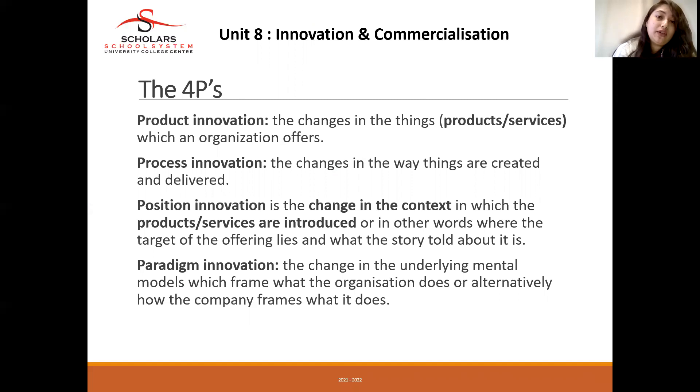With position innovation, you are changing your target customers. Maybe you are currently producing or providing services to babies, but now you are thinking of increasing your line and targeting products to senior citizens or middle-aged people. So you are changing your position — changing your target customers. That is position innovation.